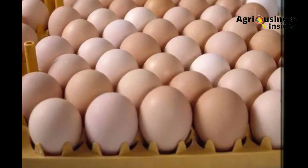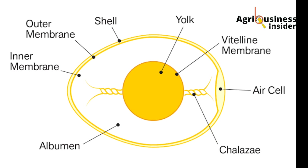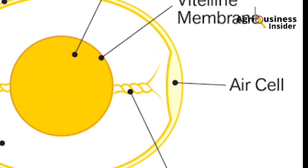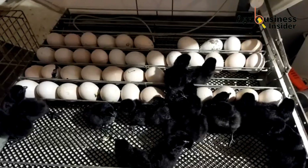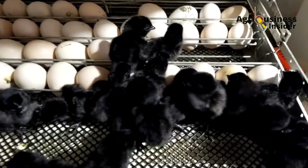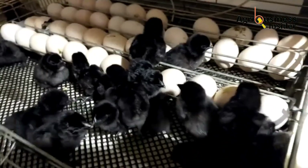When storing eggs, the wide side should face upwards because it has an air space that keeps the embryo aerated, which boosts hatchability. Avoid incubating eggs that have stayed for more than 10 days.